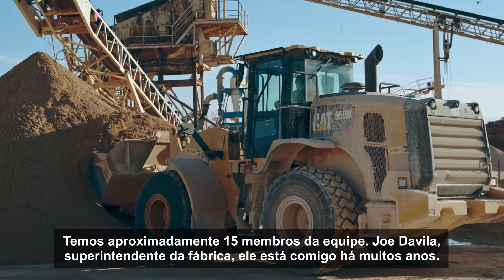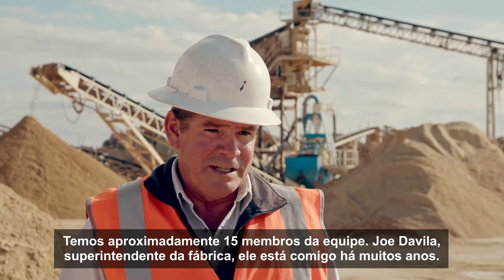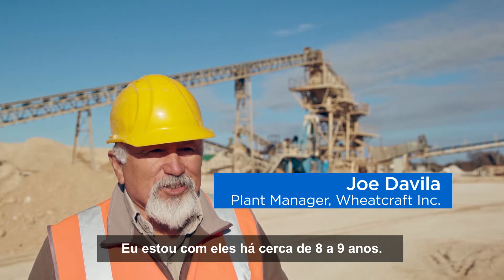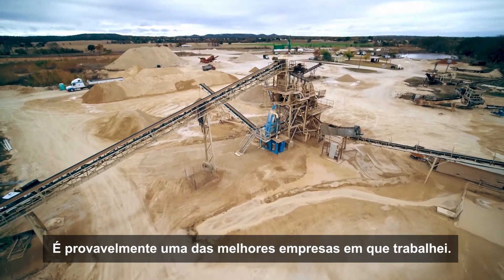We've got approximately 15 team members. Joe Davula is the plant superintendent. He's been with me a lot of years — I've been with him for about eight, nine years already. It's probably one of the best companies I've worked for.